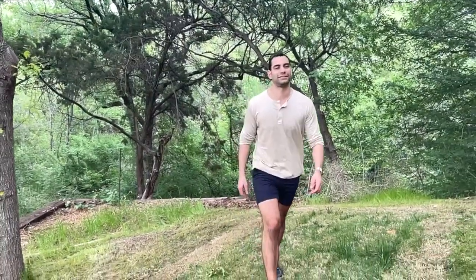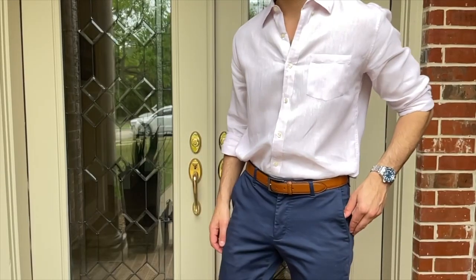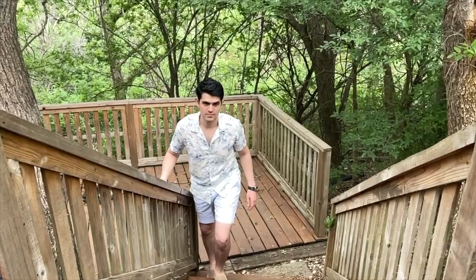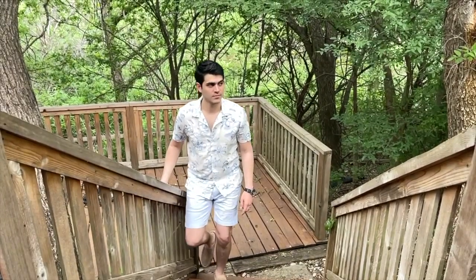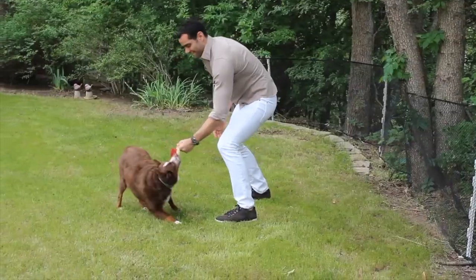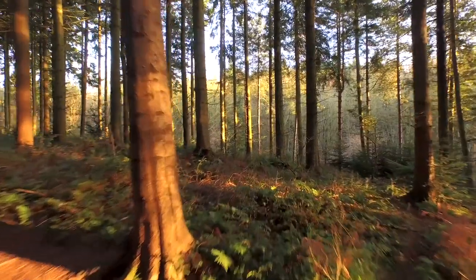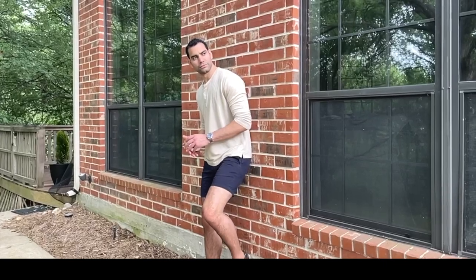Looking for inspiration on what casual outfits to pull out this summer? I've got you covered. These outfits will be balanced in trend and traditional, offer superior protection against the hot climate, and will keep you looking smart while accenting your more neutral colors and making you stand out. Let's get started.